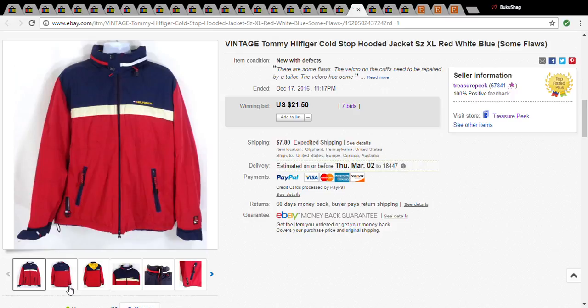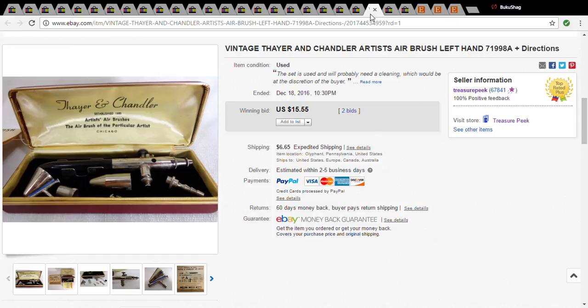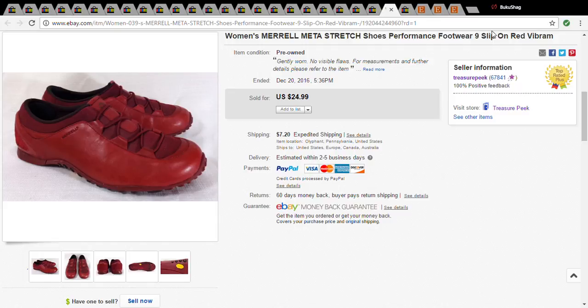This is a Thayer & Chandler vintage airbrush set. I picked this up for two dollars at a garage sale and it sold for $22.50. And this is a pair of Merrell Neta stretch performance shoes — I always pick up Merrell as well. They were five dollars at the Goodwill and they sold for $34.44.